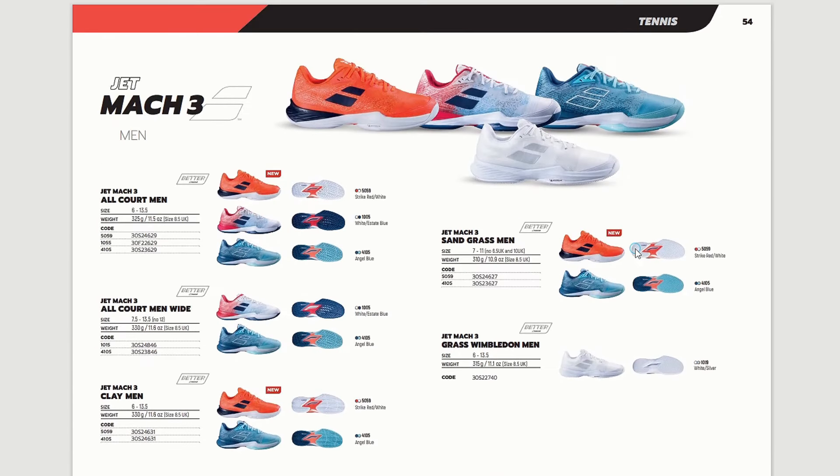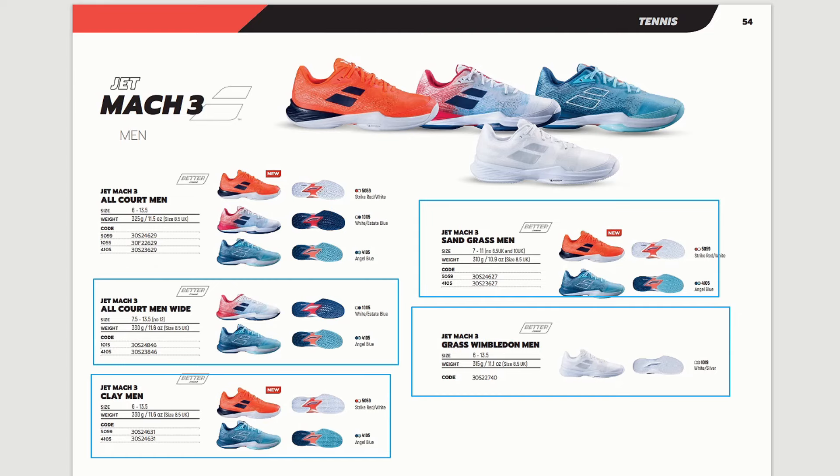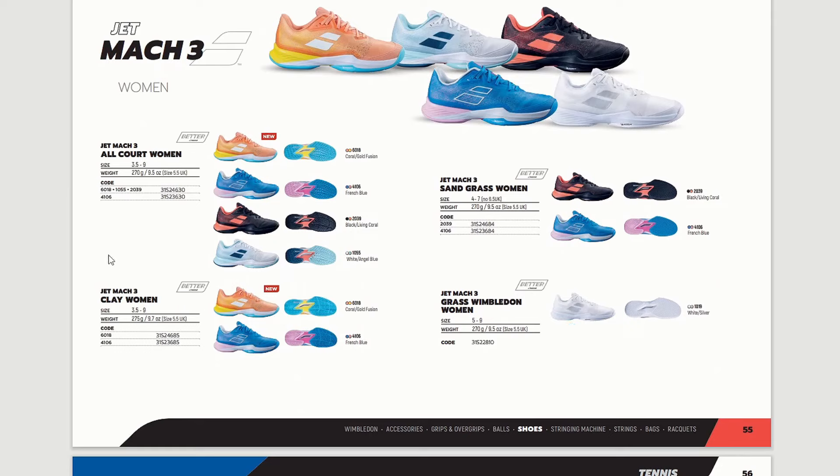You can also see the color variants: all court men, and an all court men white version that is wider in the forefoot — I believe that will be quite popular because people are nowadays searching for a wider shoe in the front. There is the clay version with a specific outsole pattern, the sand grass men and grass Wimbledon men version in the beautiful white color. For women there is the all court version, clay court version, sand grass, and grass Wimbledon. The color options for women are quite nice — vivid, very playful and positive.